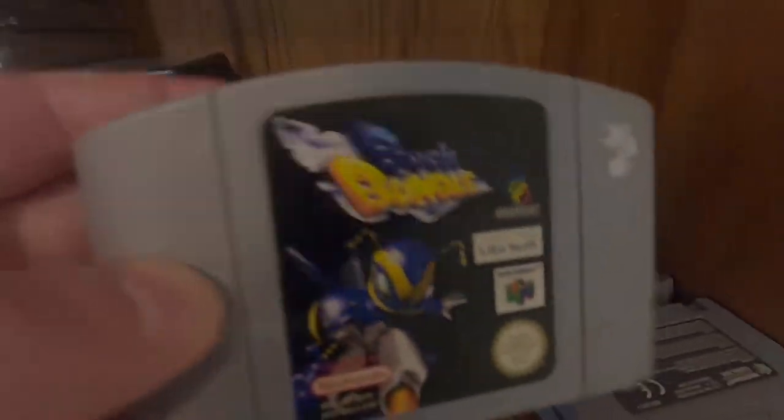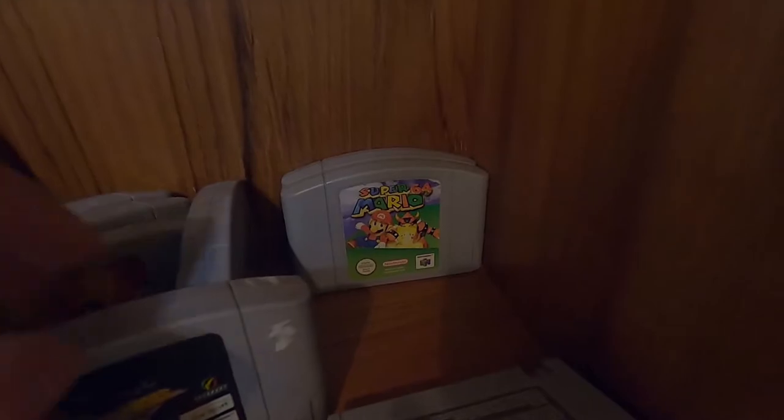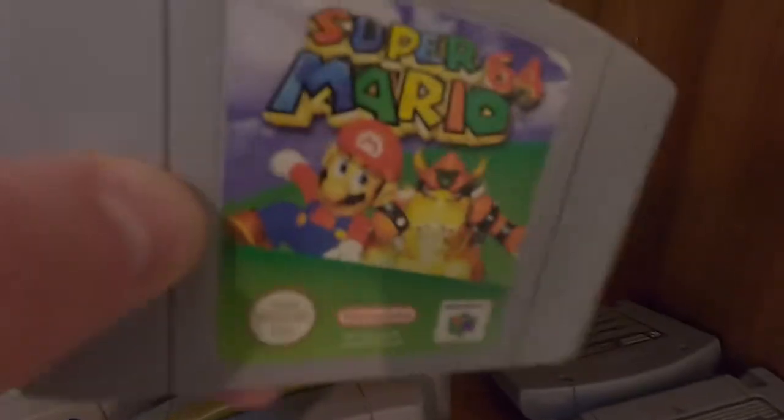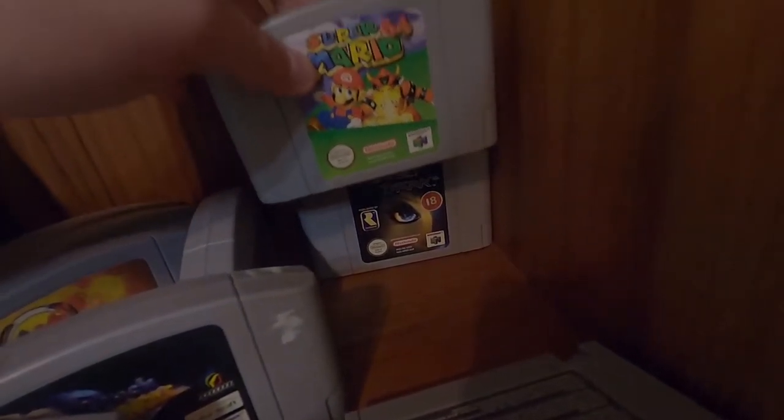Buck Bumble has the best title screen music of all time — I'll play a little sample for you now. Of course Super Mario 64 — how could you not have an N64 without Super Mario 64. I have actually 100%'d this game. Perfect Dark is another game I need to play at some point.